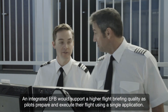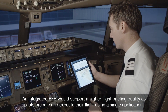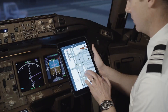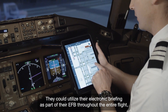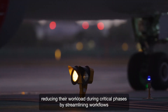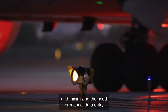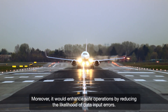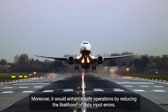An integrated EFB would support a higher flight briefing quality as pilots prepare and execute their flight using a single application. They could utilize their electronic briefing as part of their EFB throughout the entire flight, reducing their workload during critical phases by streamlining workflows and minimizing the need for manual data entry. Moreover, it would enhance safe operations by reducing the likelihood of data input errors.